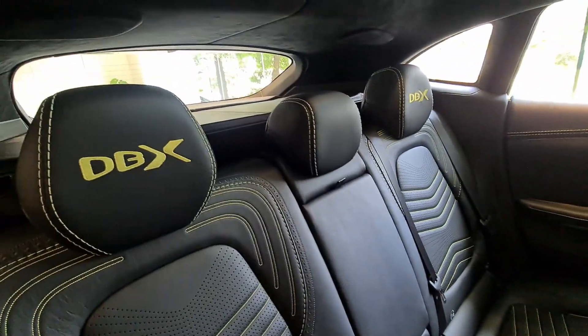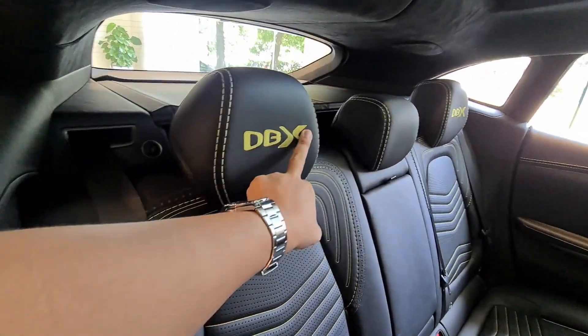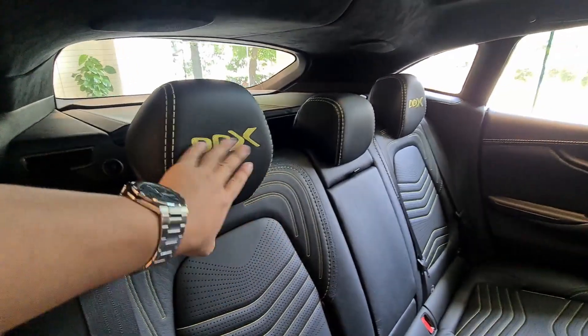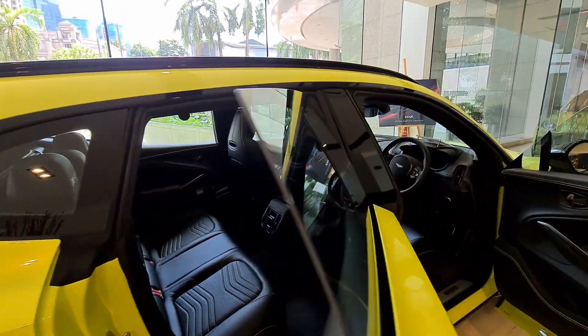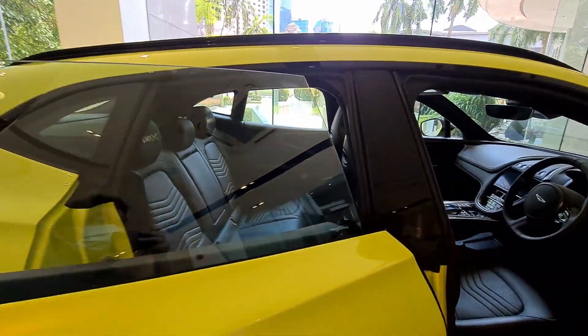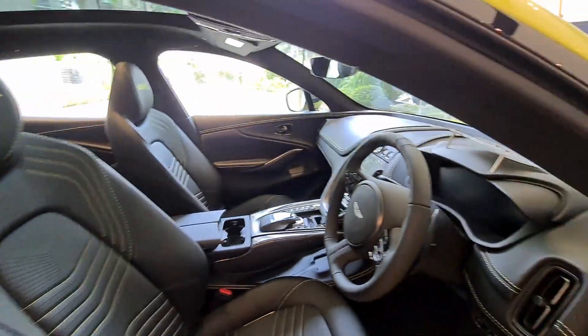The headrests also come stitched with the DBX model name wording. Usually you would see the Aston Martin wings logo here, but in this particular example they have replaced it with the DBX model name — that is an extra cost option specified into this vehicle.